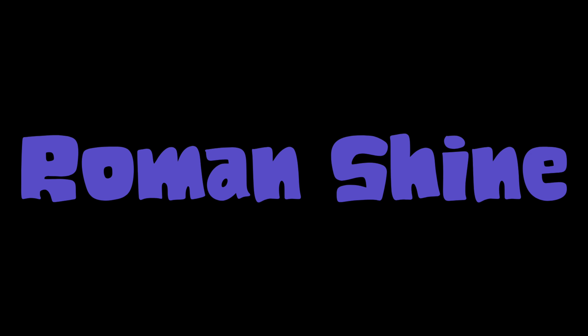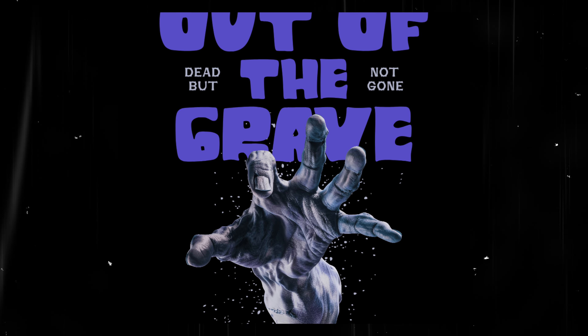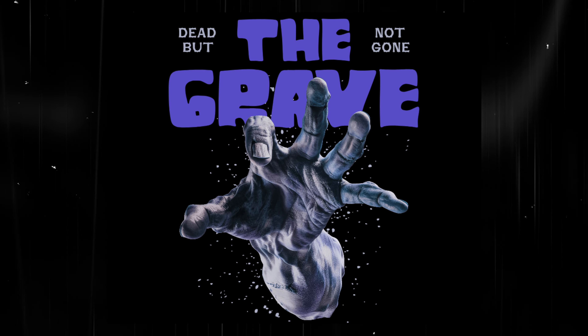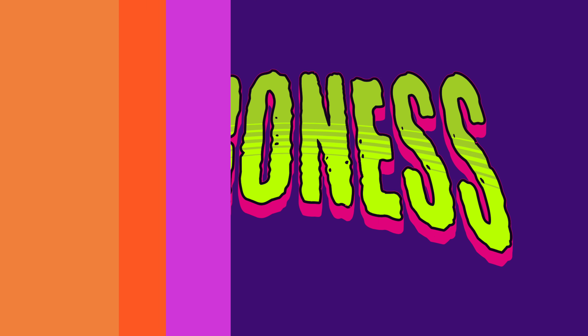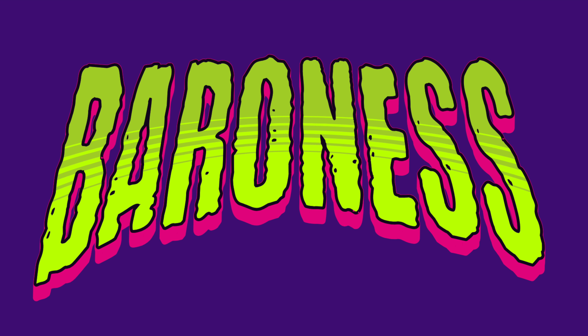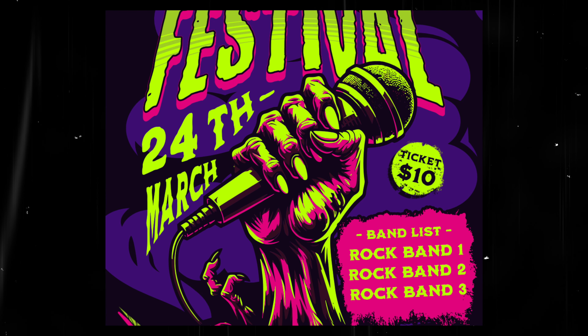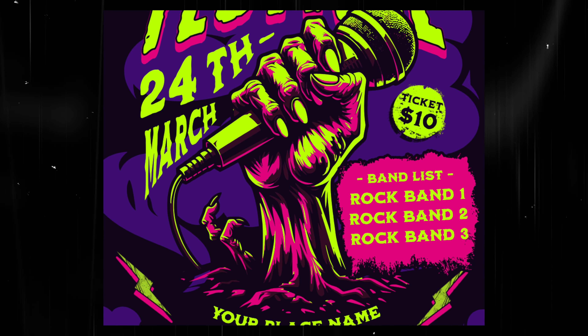Roman Shine is an interesting font that certainly fits in with Halloween and October in general. The difference and inconsistency in letter forms makes it a great choice for bold merch and graphics. Baroness Kufner is your classic Halloween style font — condensed, wobbly, and rugged exterior — the perfect choice for fitting longer words on your design, paired with some effects and decoration to attract extra eyeballs.